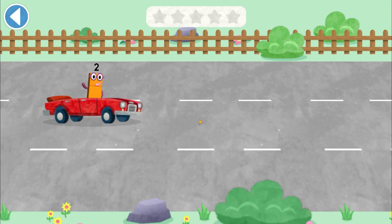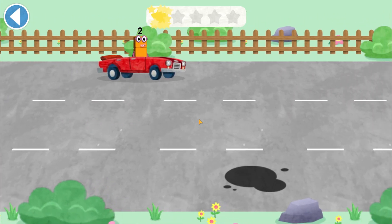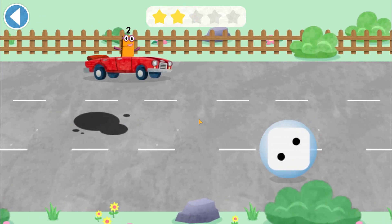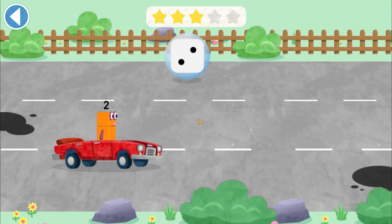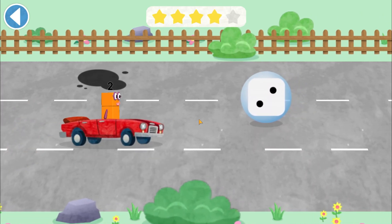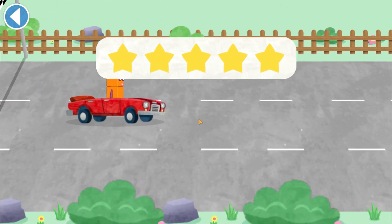Ready? Steady? Race! Two — amazing! Two — well done! Two — amazing! Two — spot on! Two — brilliant! Hooray! Well done!